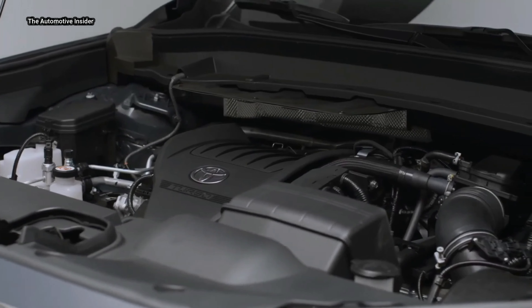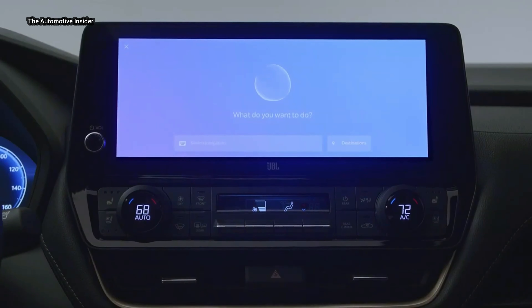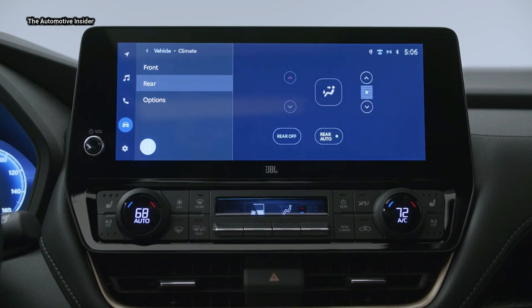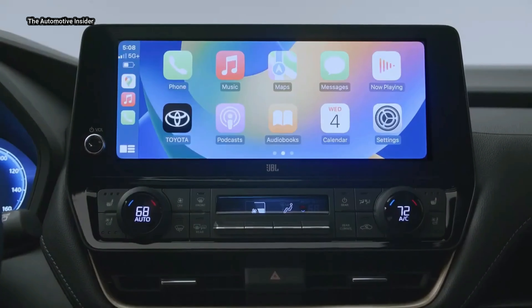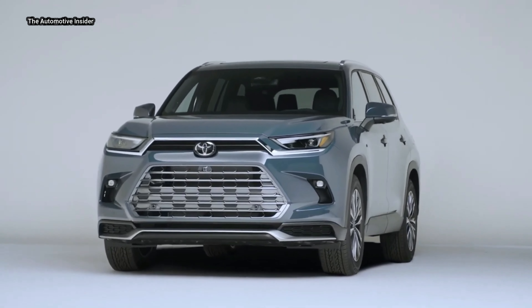Controls are centered around the standard 12.3-inch multimedia display. The configurable center console can fit a tablet with the internal tray removed, and also features a wireless charger, two USB ports, and three cup holders, including one capable of holding a large water bottle. On the passenger side, a pocket capable of holding a small bag is provided.